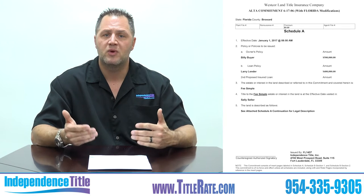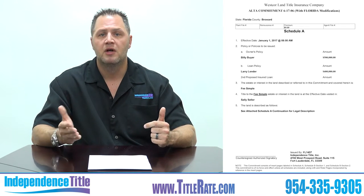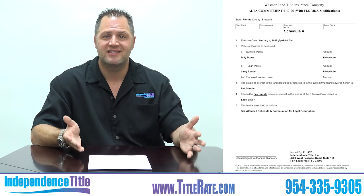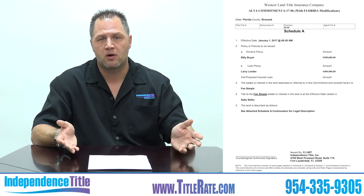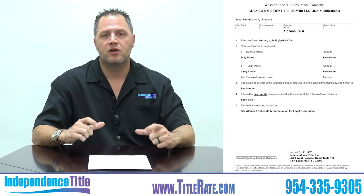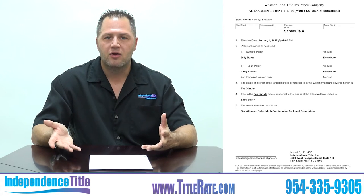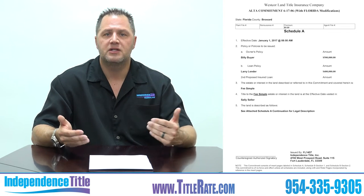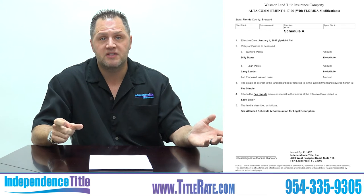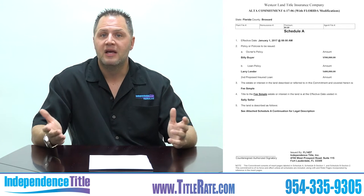Don't go off a certificate of title, because banks foreclosing have sometimes used the wrong legal description. We've called for several re-foreclosures to modify the legal description on the property. Go back to the root of title — the last deed that says warranty deed or special warranty deed. It may be the deed from when the person who got foreclosed originally purchased it. As the buyer, compare your legal description to that of the last deed. If you catch a discrepancy, you're saving yourself from a title claim down the road.